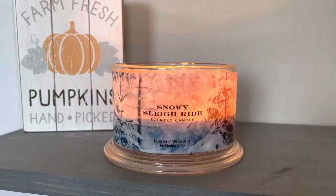Hey everyone, happy Sunday. It is Connor here. I am back for review number two of the day and I got a Homeworks candle. This is Snowy Slate Ride from Homeworks.